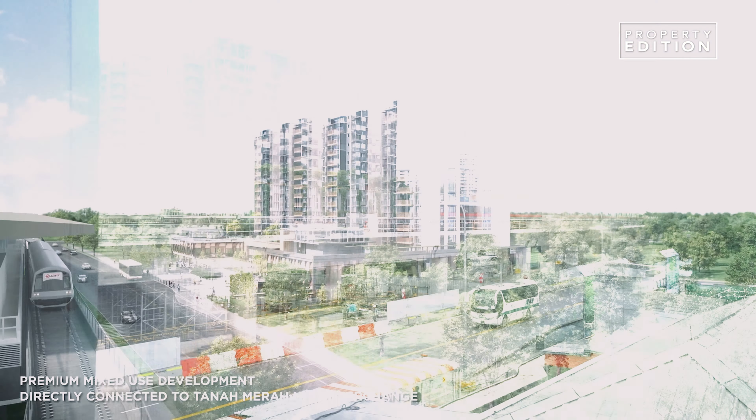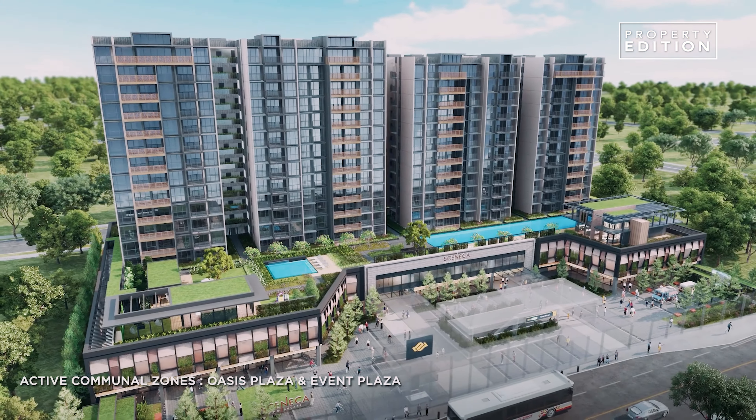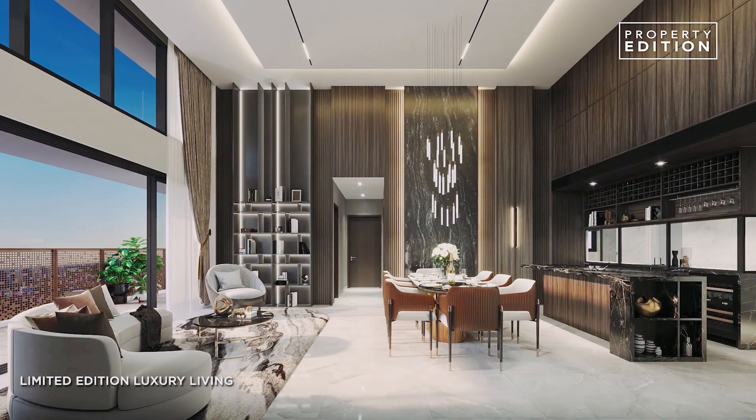With upcoming developments such as the Cross Island Line, Thomson-East Coast Line, and Changi Terminal 5, you'll be buying into an area with high growth potential and strong market demand. With direct MRT access, Sinica is a focal point, and Tanah Merah is going to be injecting a lot of vibrancy and excitement into the neighbourhood. Pricing starts from $1.765 million for a 3-bedroom and $2.985 million for a 4-bedroom.